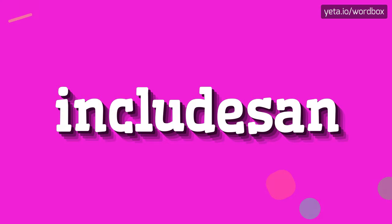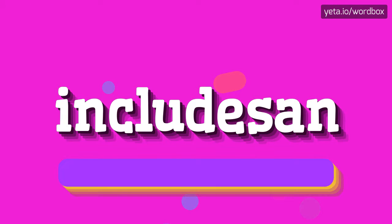Yo everyone! Greetings on this video! Now I will show you how to pronounce this word. So let's start.